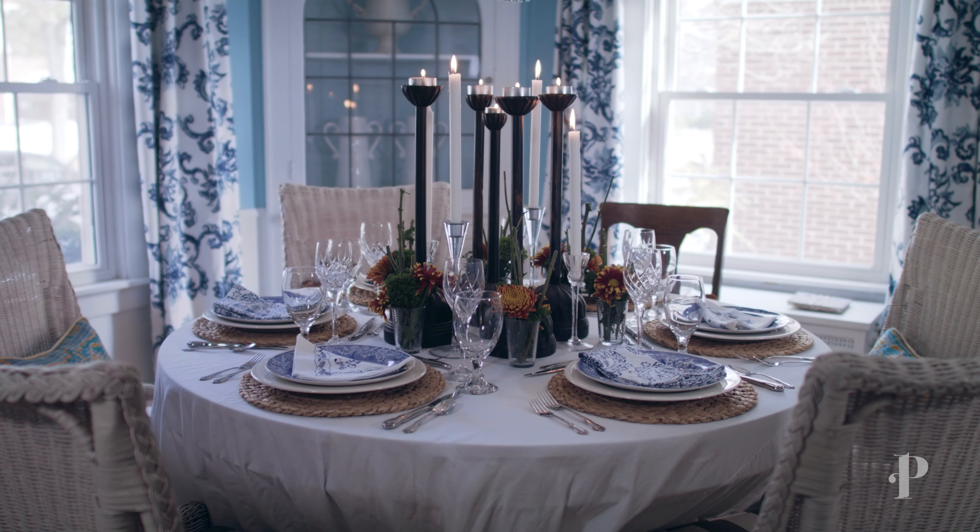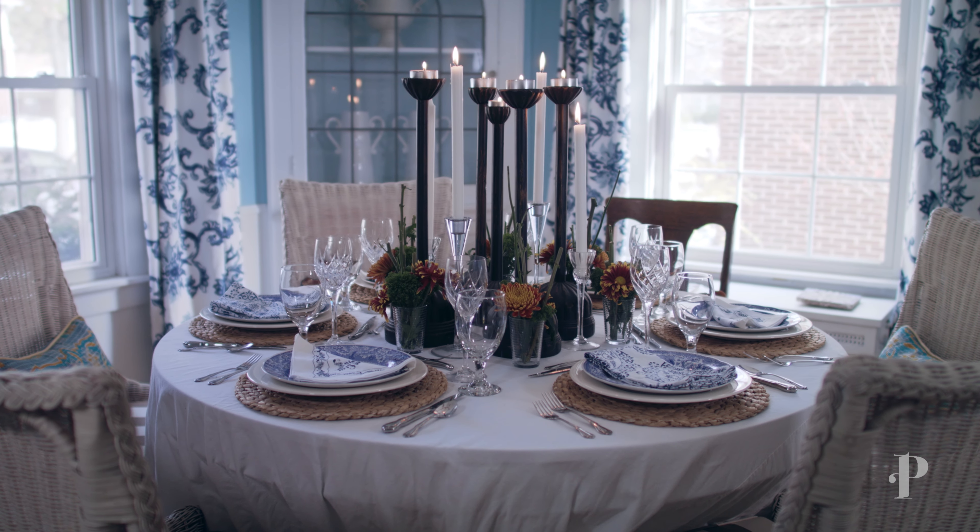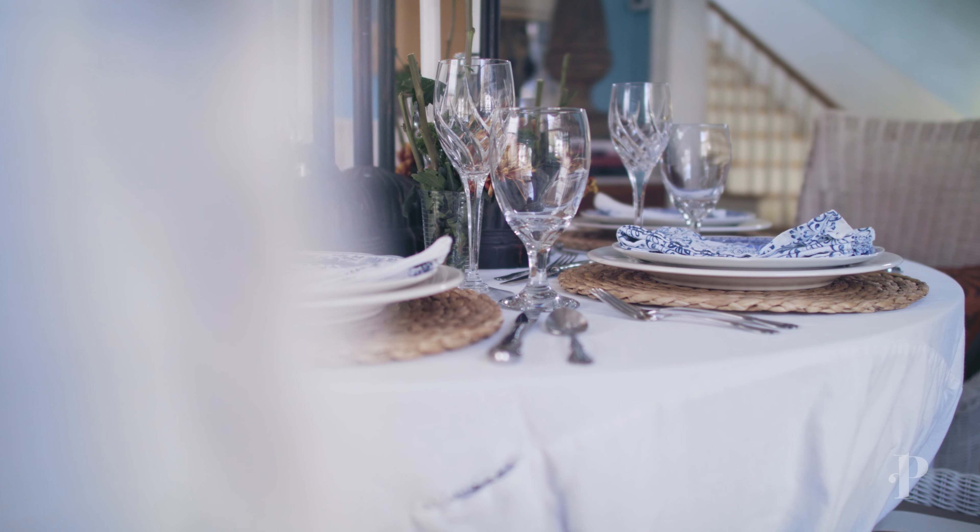Hi, I'm Kevin Weber, interior designer with Peabody's Interiors. We're in my home today and I'm going to show you how I set my table for Thanksgiving. My goal is always to dazzle and make people feel special when they come for dinner, especially Thanksgiving.